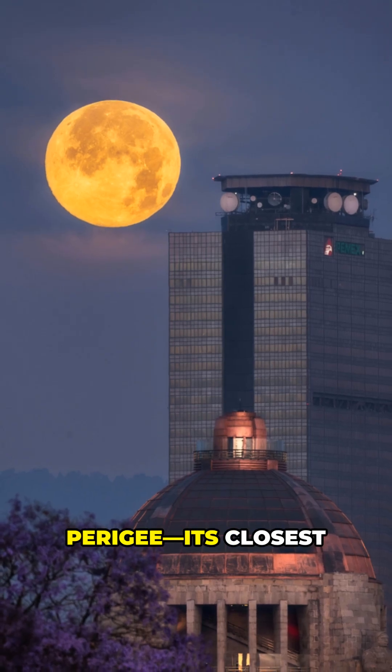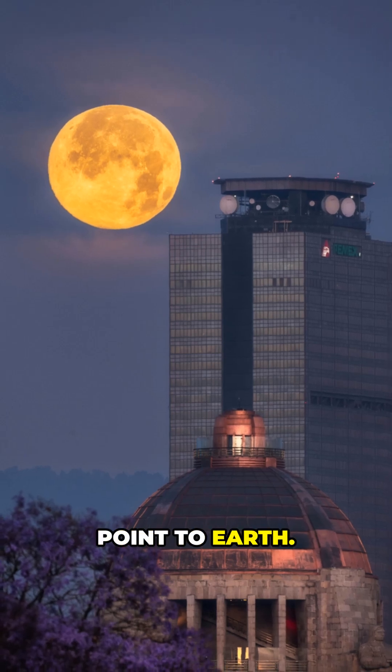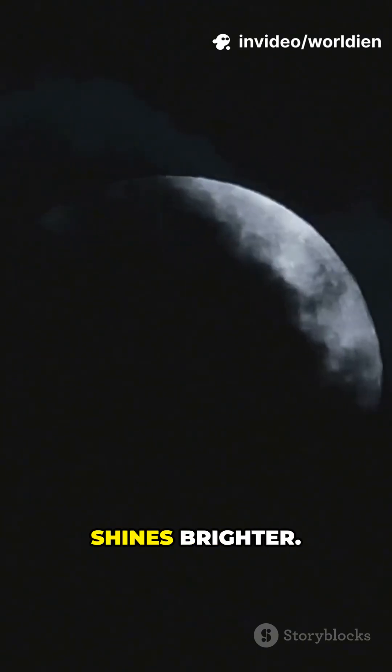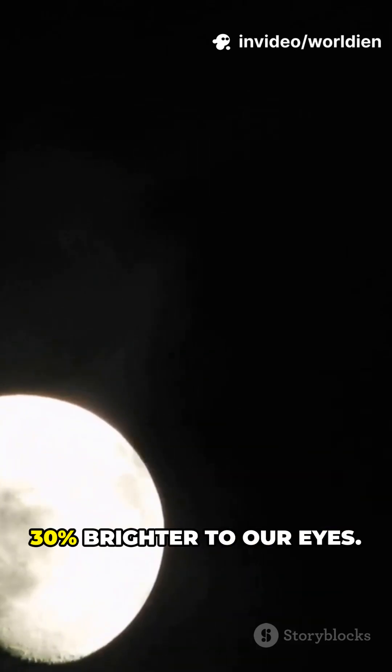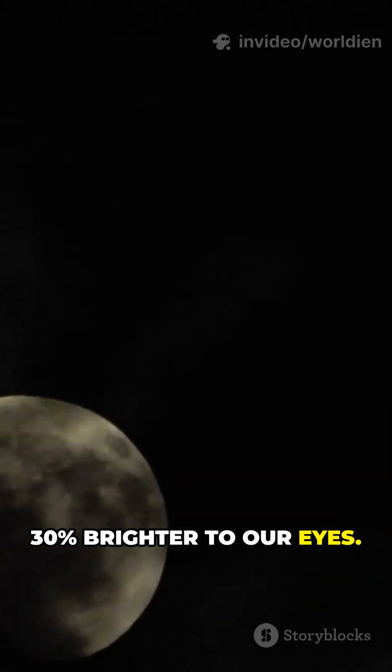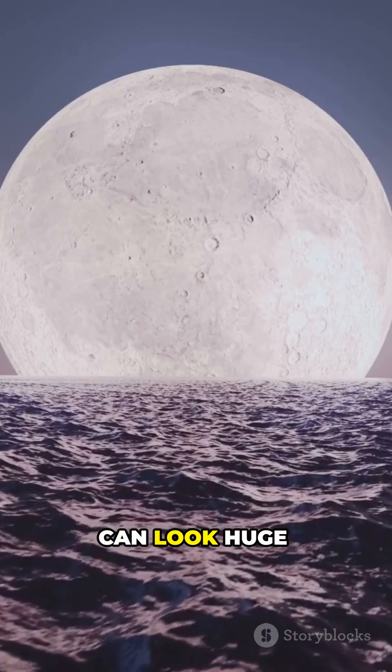A supermoon is a full moon near Perigee, its closest point to Earth. Closer means it looks bigger and shines brighter — up to about 14% larger and roughly 30% brighter to our eyes. Near the horizon, it can look huge.